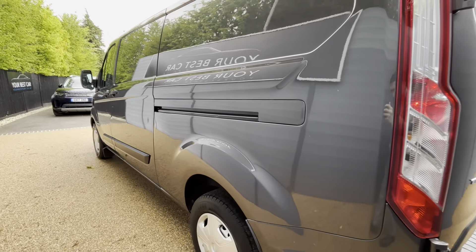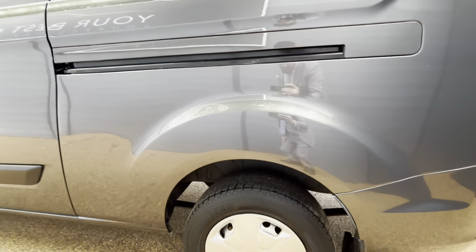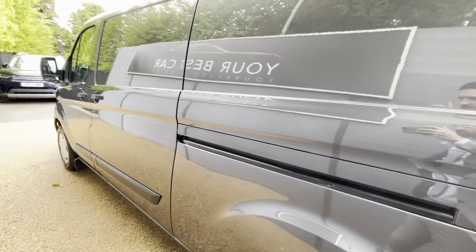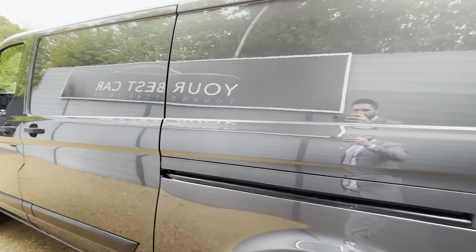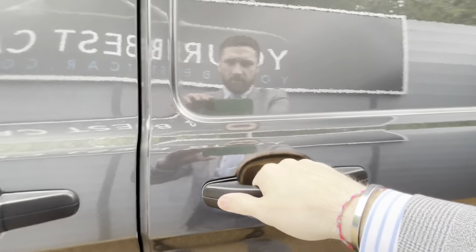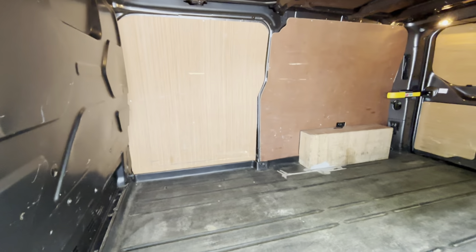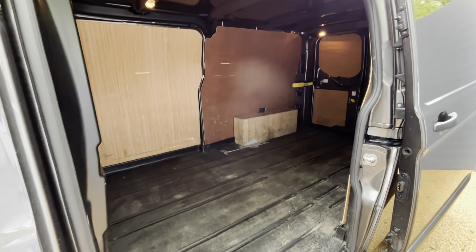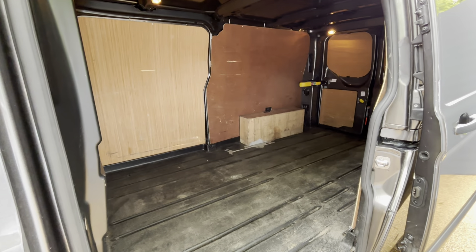Coming down the side — sorry to keep saying it, I don't want to sound like a broken record — but it's just been remarkably well looked after. You can see from the reflection there. Really, really good condition. Of course we have the sliding door, and I'm sorry for the sun glare on the side — I'm trying to block it for you.